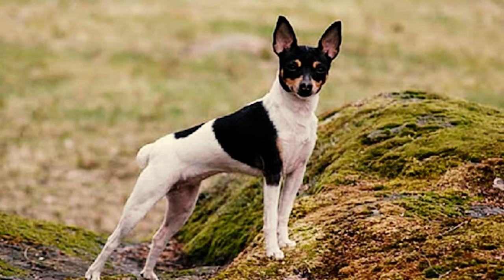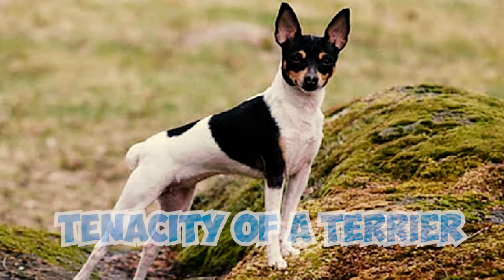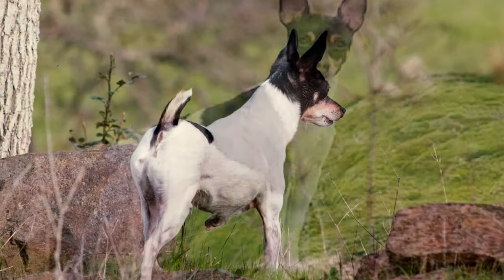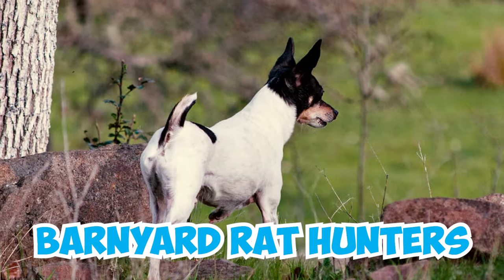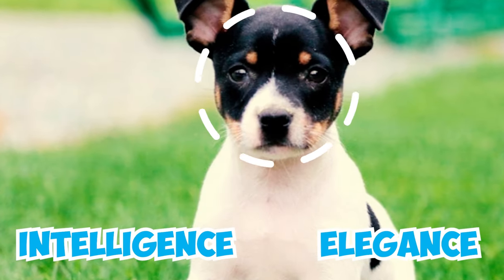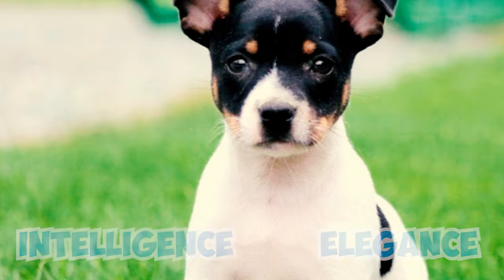Number 30: The outcome of this crossbreeding was a dog that combined the tenacity of a terrier with the charming personality of a toy breed. Initially used as barnyard rat hunters, they later ventured into show business, where their intelligence, elegance, and charming appearance made them popular as circus trick dogs.